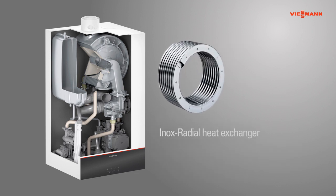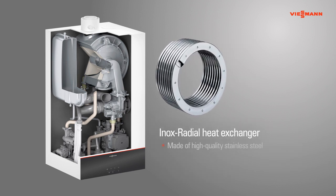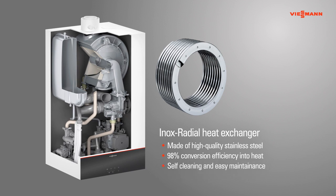The heart of the boiler is the corrosion-resistant stainless steel inox radial heat exchanger that efficiently converts 98% of the energy used into heat. The self-cleaning effect guarantees high condensation performance even over a long working life.